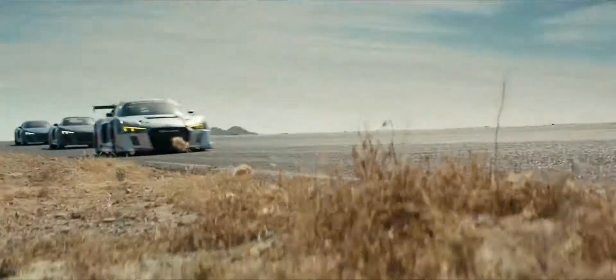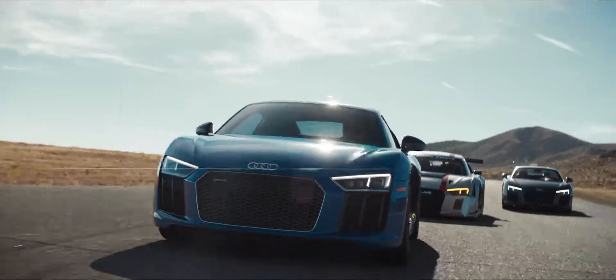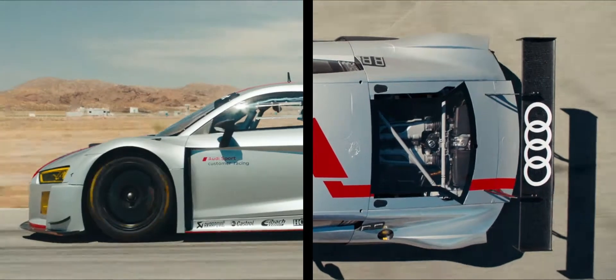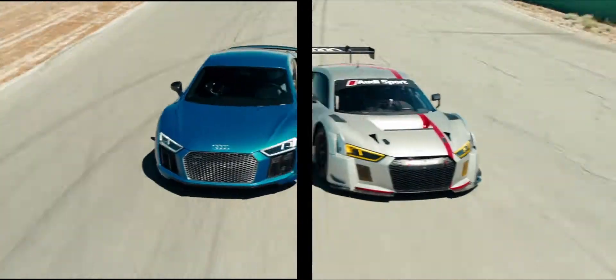Audi sport cars are designed by motorsport engineers and tested for 5,000 miles on the Nürburgring. The R8 Coupe shares 50% of the LMS race car's parts, from the space frame to even the same V10 engine.